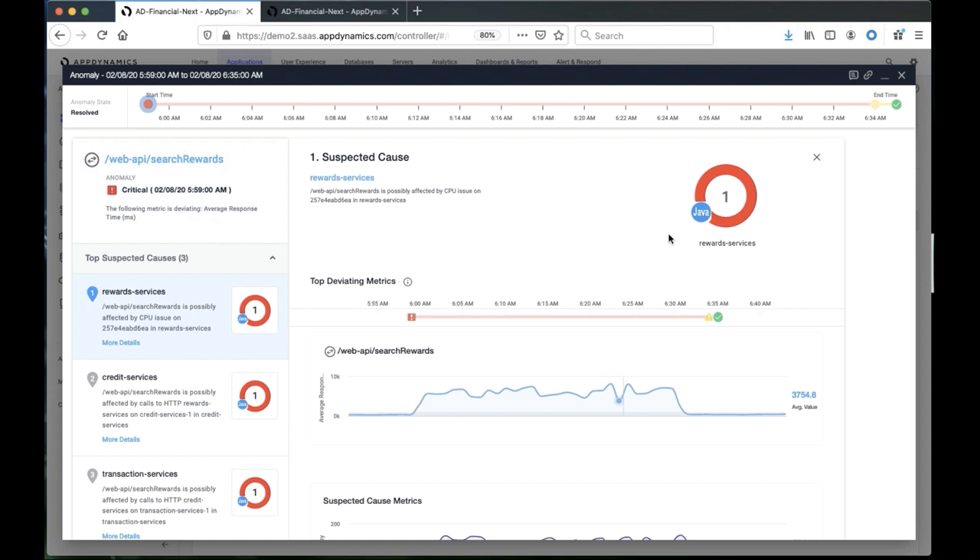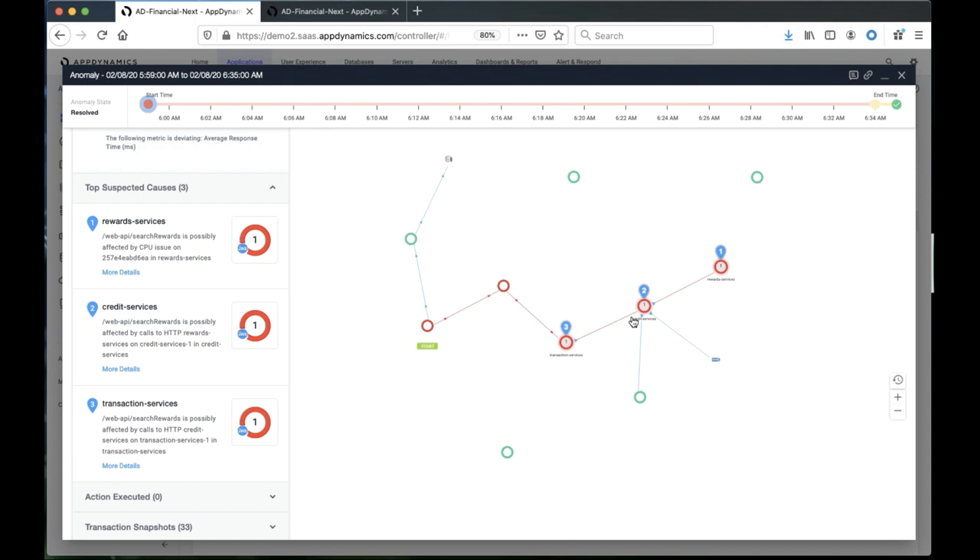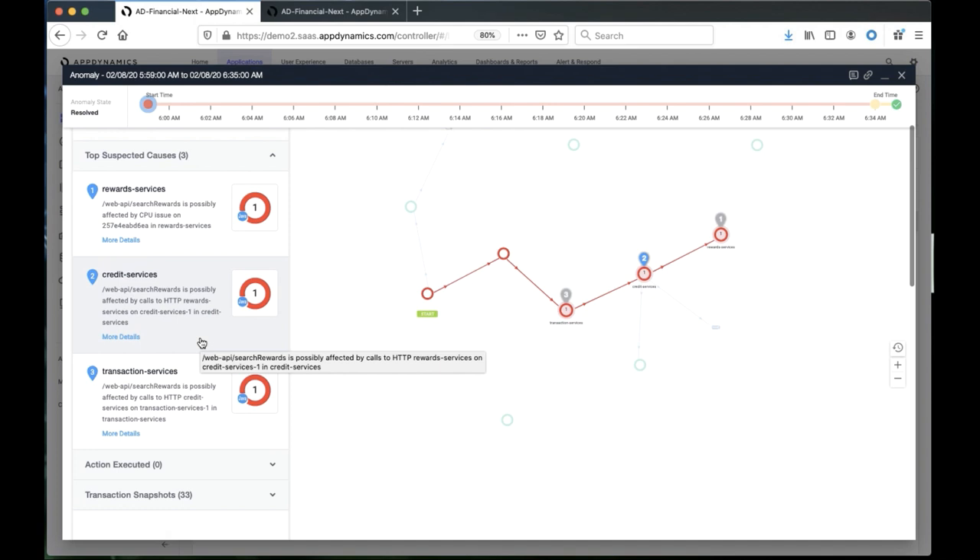Going back to our original demo — what we see here is that the cognition engine simplified that flow map by just showing you the relevant components that are involved in the problem. It's also stack-ranking what it believes is the root cause. And when there are multiple nodes, it will tell you specifically whether it's one node or multiple nodes of a cluster that are broken. It also brings you all the relevant transaction snapshots.